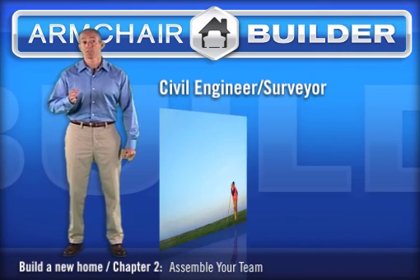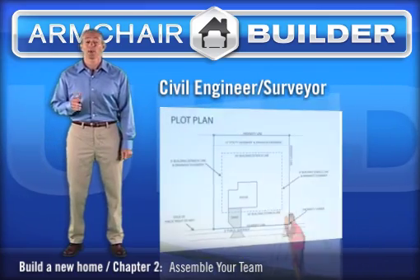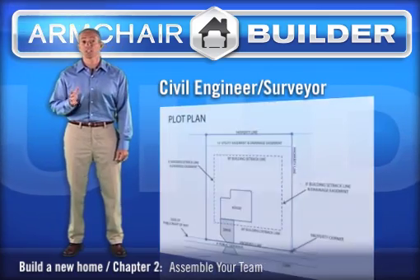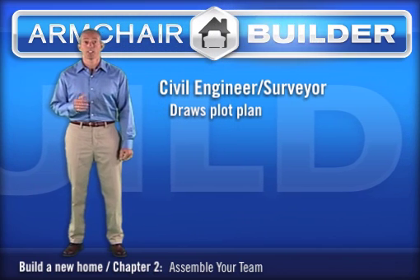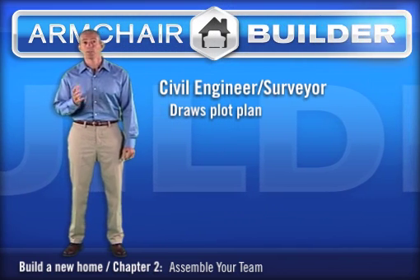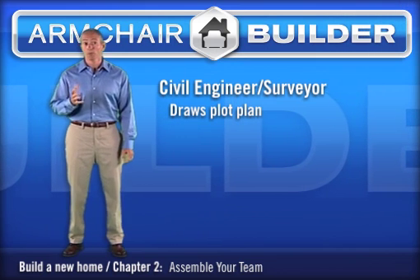Your next team member is your civil engineer and surveyor. Your civil engineer will draw your plot plan showing how the house fits on the lot and will design the overall lot layout. They're going to make sure you've got proper drainage, driveway functionality, and the utilities are in the right place. They'll also make sure your property meets zoning requirements.